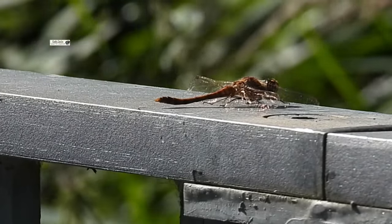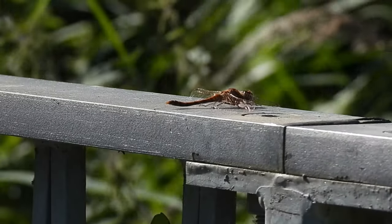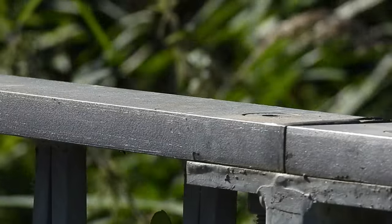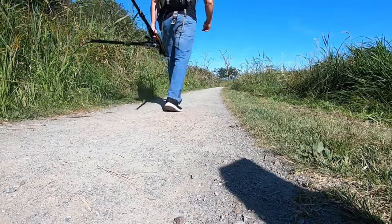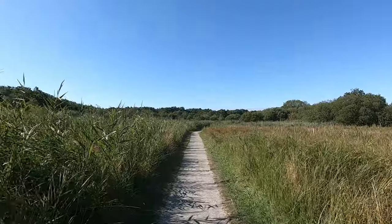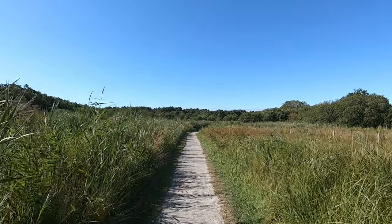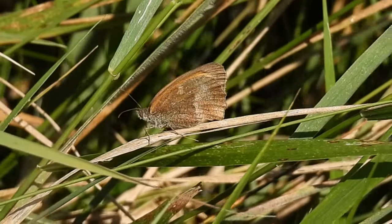He'll be basking here waiting for any females or potential prey to pass by. So far this year hasn't been great for butterflies but there were quite a few flitting among the pathside vegetation. Most were moving too quick for me to catch on camera except for this gatekeeper.